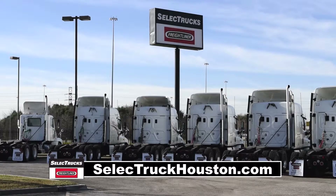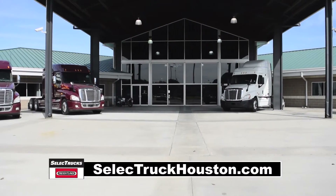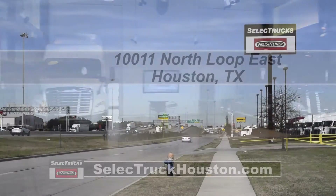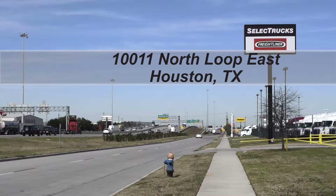We have over 800 used trucks in inventory, so come out and visit us at our state-of-the-art facility with indoor showroom at 10011 North Loop East, Houston, Texas.